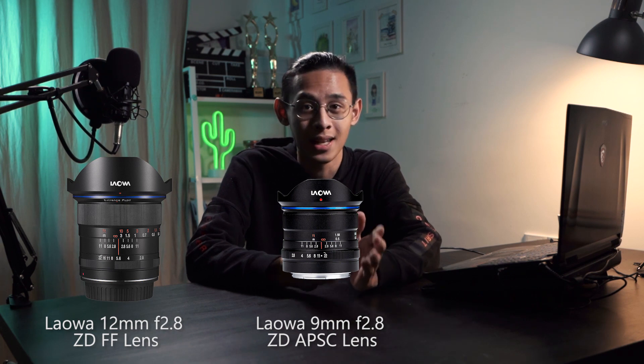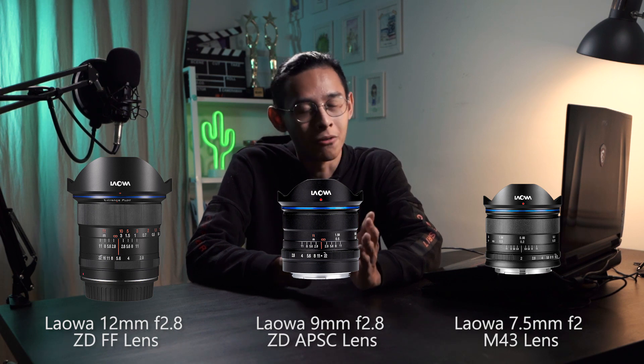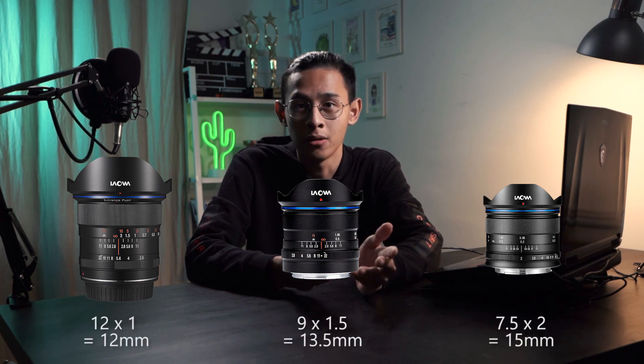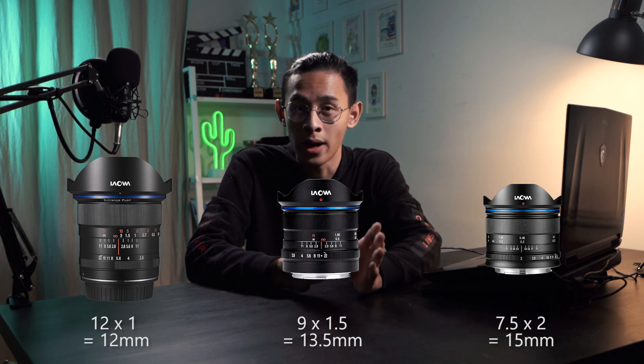Number two: crop factor. There are pros and cons to every crop factor, and it can affect the image frame when compared with different sensor sizes. With a larger sensor, the good thing is you'll be able to get wider shots easily. We can get a wide-angle lens for any sensor size, but it is still very difficult to find a wide-angle lens with low distortion for smaller sensors. The best options in the market are the Laowa 12mm f/2.8 zero-distortion full-frame lens, the Laowa 9mm f/2.8 zero-distortion APS-C lens, and the Laowa 7.5mm f/2 micro four-thirds lens. Converting to crop factors, you get 13.5mm for APS-C and 15mm for micro four-thirds — and it still doesn't get as wide as full frame.